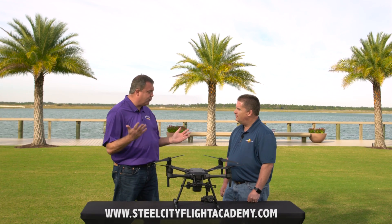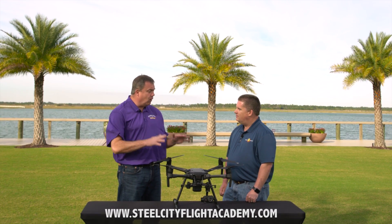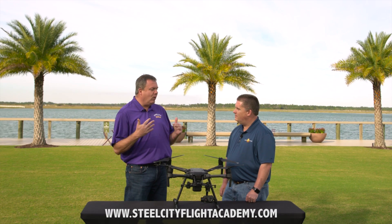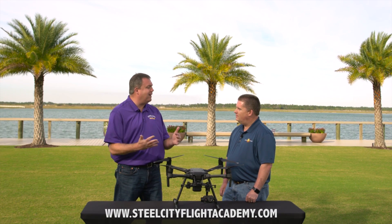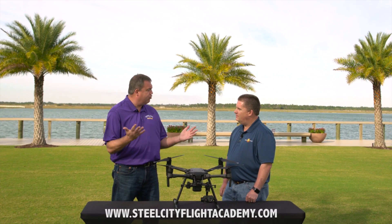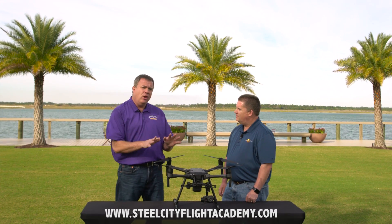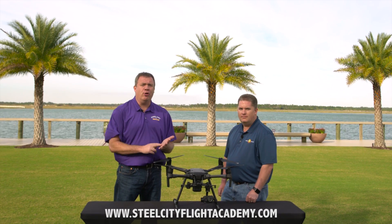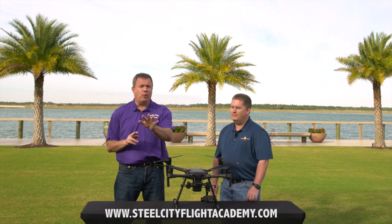We build our flight training up from the ground up. We start out with a one-on-one level — Drones 101 — and we space our classes out to allow students to practice on their own and gradually progress, because you can't learn how to fly a drone overnight.